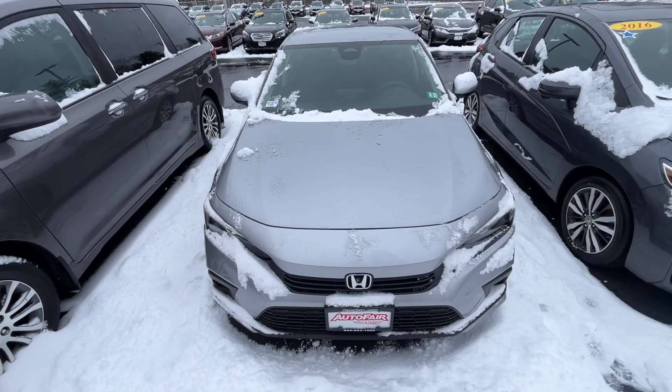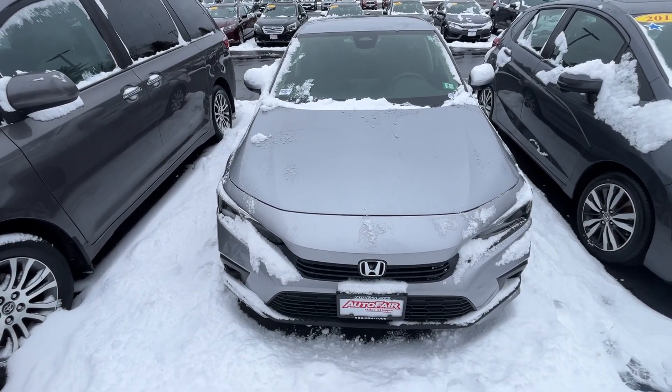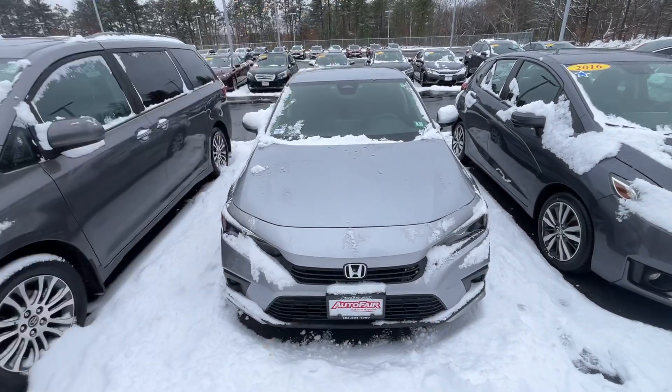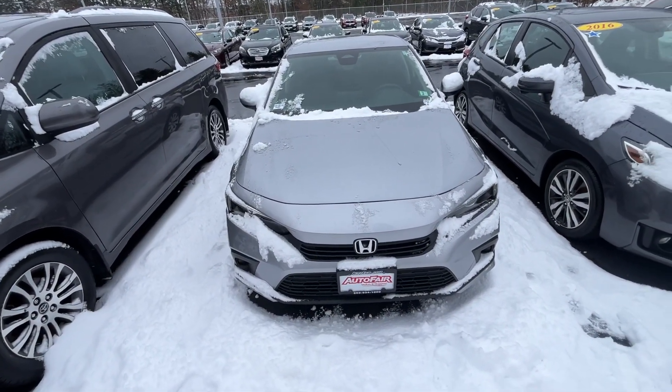I'm going to start off here with the exterior color — this is a lunar silver. I wish the sun was out so you could see how it beams on this car. On the front here, you do have Honda Sensing with the camera on top. This is full LED headlight display here as well — lights up the road exactly the way you need it.